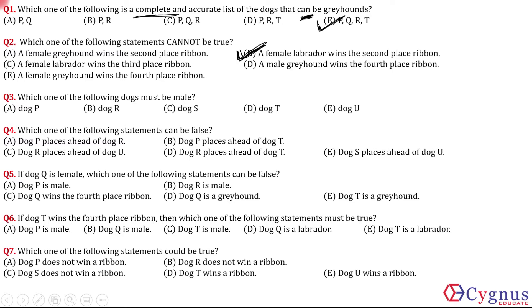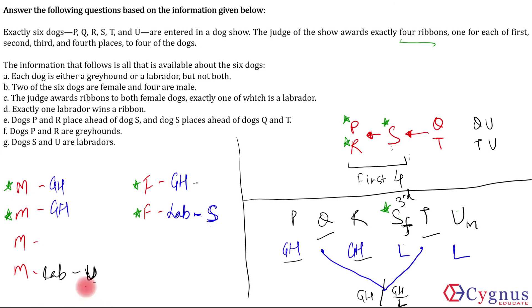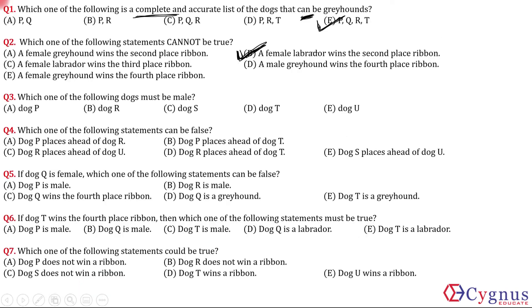Question 3: Which one of the following dogs must be male? We know U is definitely a male and S is definitely a female. U is in the options as option E, so the answer is option E.